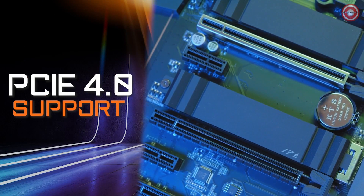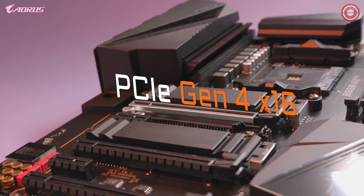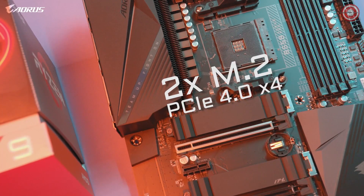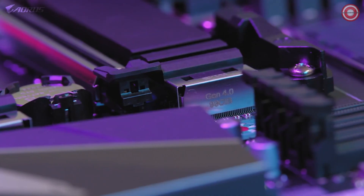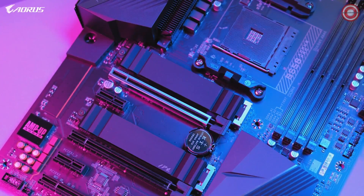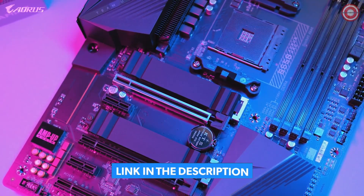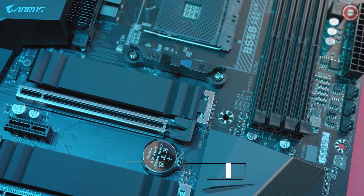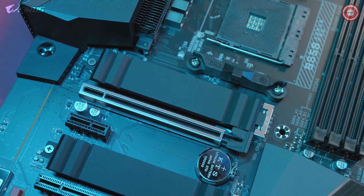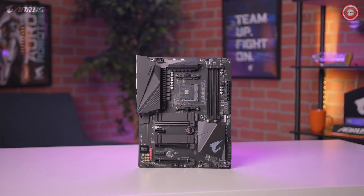PCIe Gen 4 is one of the biggest highlights of this motherboard. It has a full PCIe Gen 4 x16 slot and two additional Gen 4 M.2 slots, making the B550 Aorus Pro a great option for those looking for a future-ready platform. PCIe Gen 4 allows you to take full advantage of next-generation SSDs such as the Aorus NVMe Gen 4 SSD, which offers read and write speeds of up to 6,500 MB/s or higher, enabling a seamless gaming experience with lightning-fast data access.